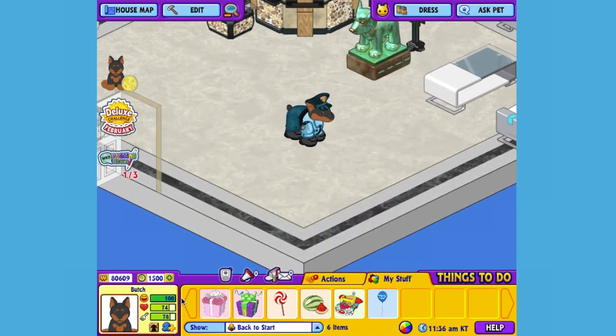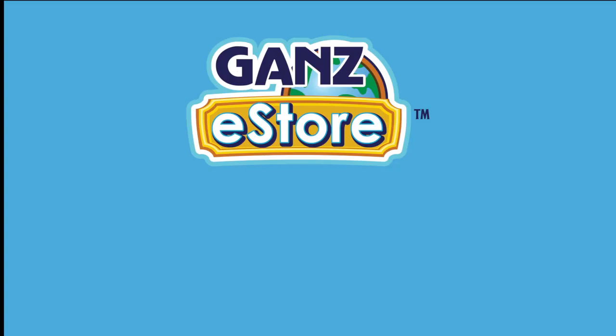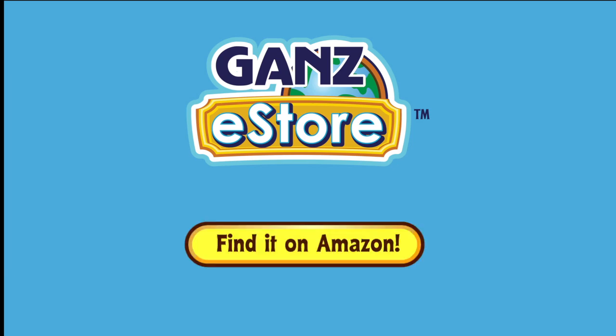There we go. Now Butch looks like he's ready to go on patrol. And that is the Webkinz Mini Pinsir Dog. I hope you enjoyed meeting Butch. If you want your own Mini Pinsir Dog, you can check your local retailer, or if you prefer shopping online, you can order the plush pet directly from the Ganz eStore, or later in the month, you can get it from our Amazon store. Thanks for watching, see you next time.